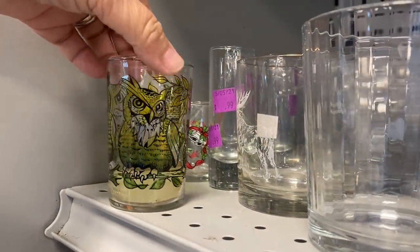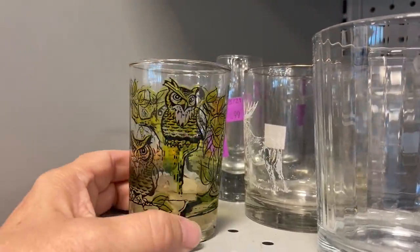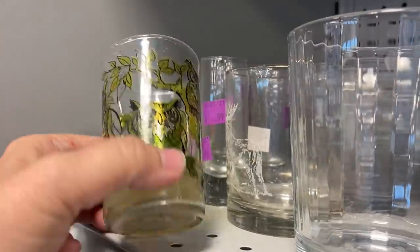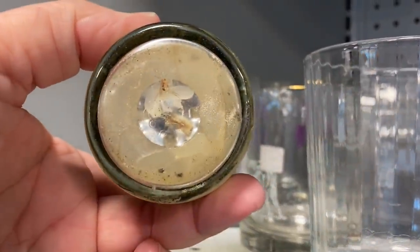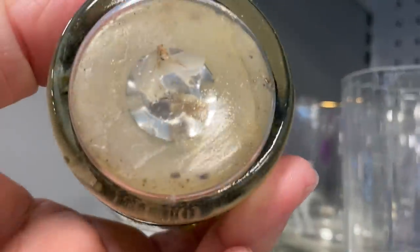I like this juice glass. It looked like the Libby Owl juice glasses, but this one had a candle inside, and of course, no price. You know what happened the last time I tried to purchase something without a price.